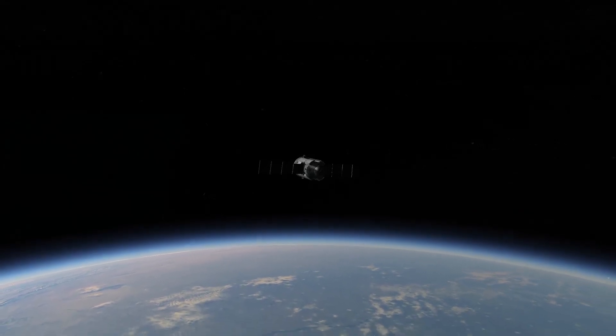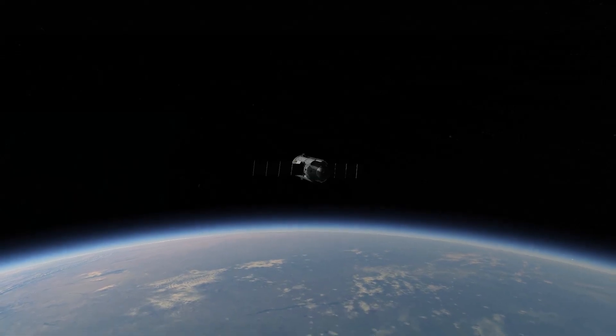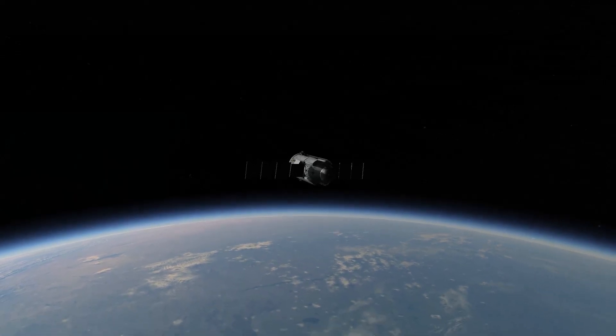In orbit alone for just two weeks, the next component would be the American Unity Module.